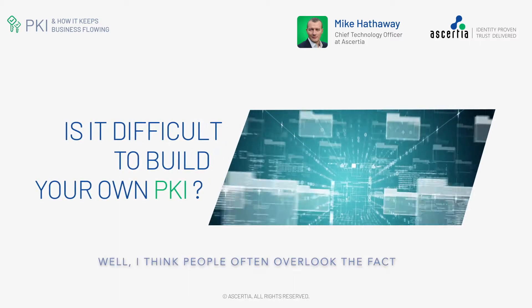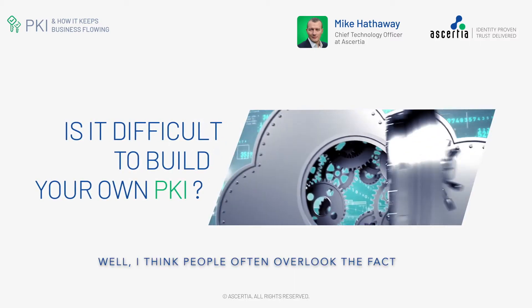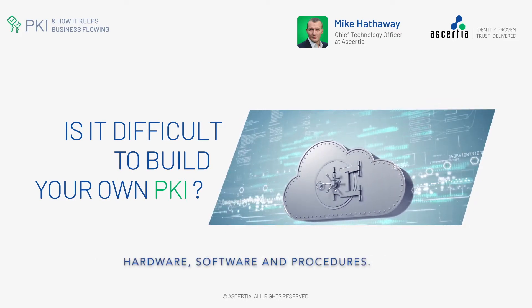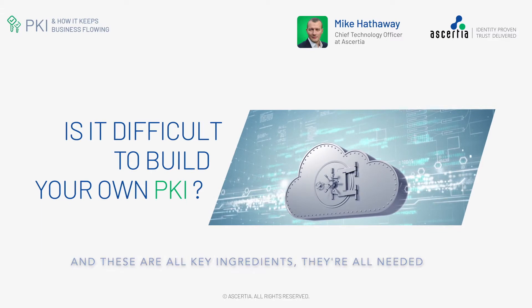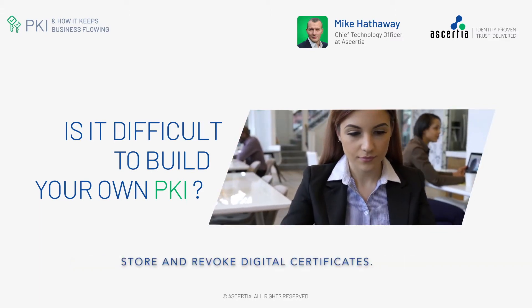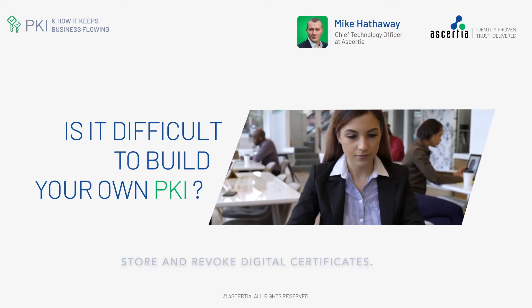Is it difficult to build your own PKI? I think people often overlook the fact that PKI is a mixture of roles, policies, hardware, software, and procedures. And these are all key ingredients. They're all needed to create, manage, distribute, use, store, and revoke digital certificates.